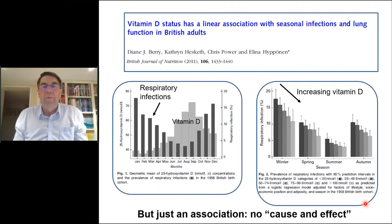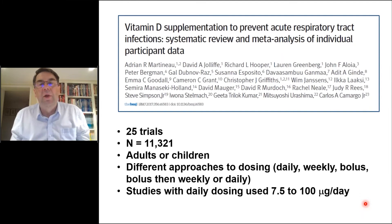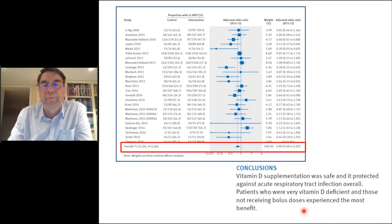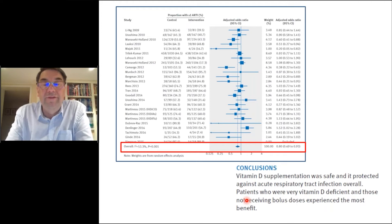Of course, this is just an association and doesn't show cause and effect; that would come from randomized controlled trials. A meta-analysis published in the British Medical Journal in 2017 of 25 trials and 11,000 adults and children, giving vitamin D versus placebo with different dosing regimens, found that those given vitamin D had a lower risk of respiratory tract infections than those given placebo. In subgroup analysis, patients who were vitamin D deficient gained most from supplementation, which makes sense.